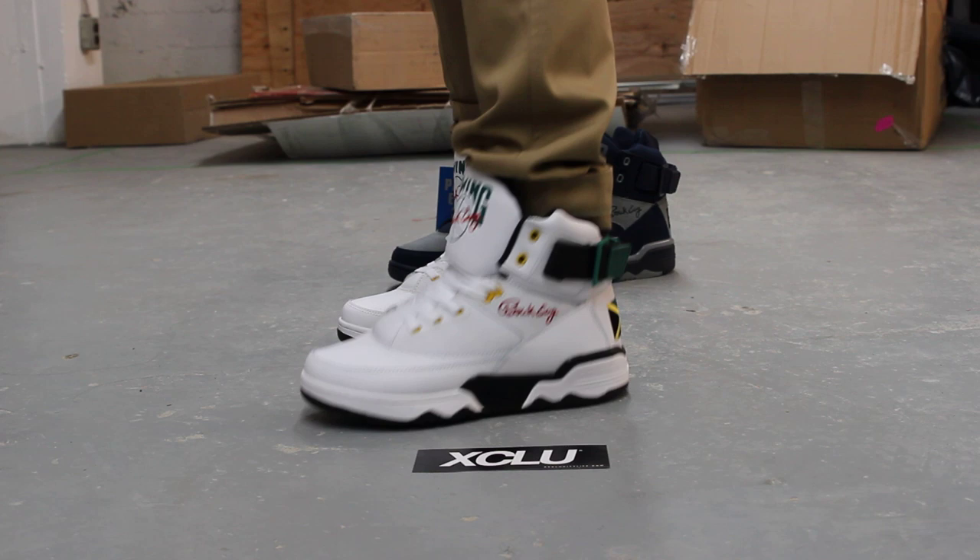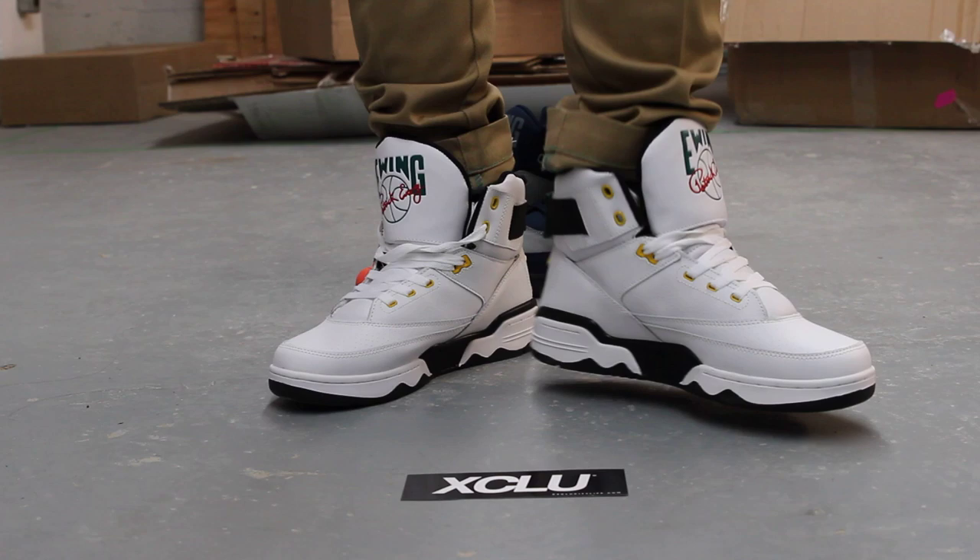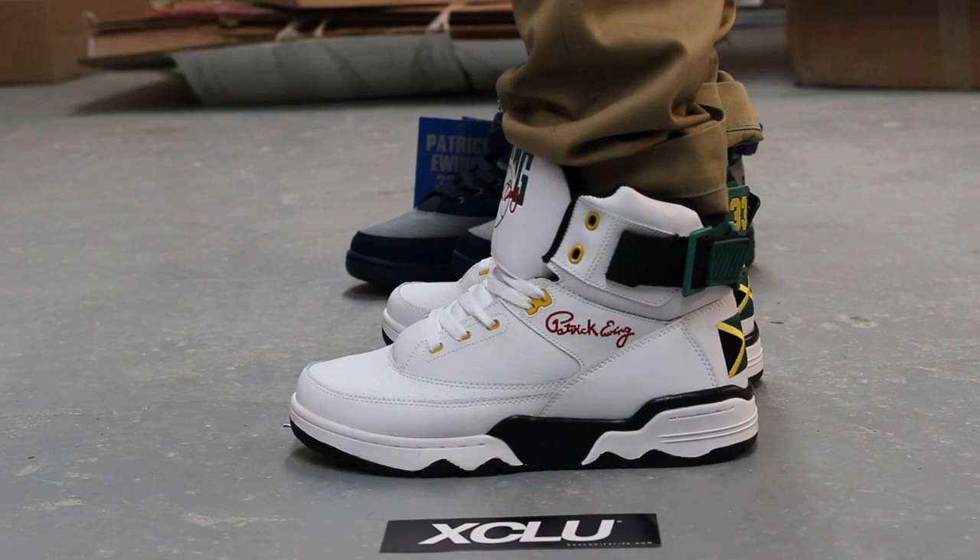Alright guys, so this is what the Jamaica 33 Highs look like on feet. We did do an unboxing video for these shoes along with the Georgetown's in the back, so if you haven't checked that out yet, go check that out before you finish this on-feet video. We are filming in HD, so switch your settings to 1080p to get a better look at the shoe.